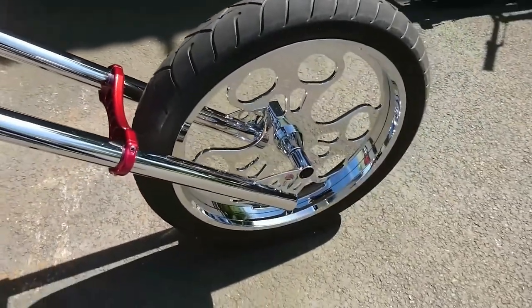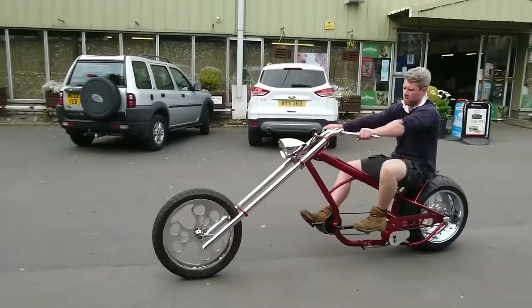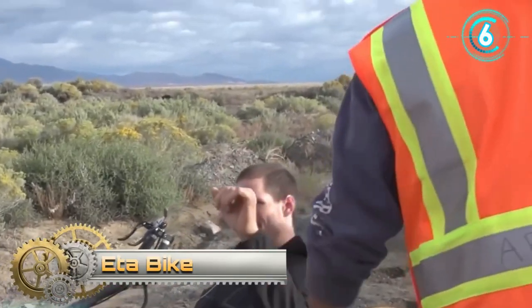The rear wheel was specially designed for this custom bike and it's 12 inches wide. The ability to shift speeds and disc brakes increase comfort as well. The length of the chopper bike is about 8.8 feet.